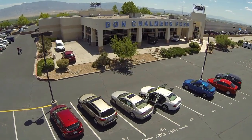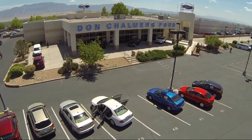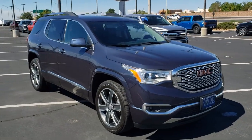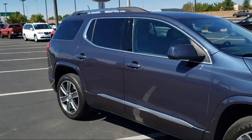Welcome to Don Chalmers Ford and here's a look at another one of our vehicles from our great selection. It comes equipped with Navigation, Keyless Entry, Apple CarPlay and Android Auto, Integrated Cargo Liner, and Bluetooth Smartphone Integration.